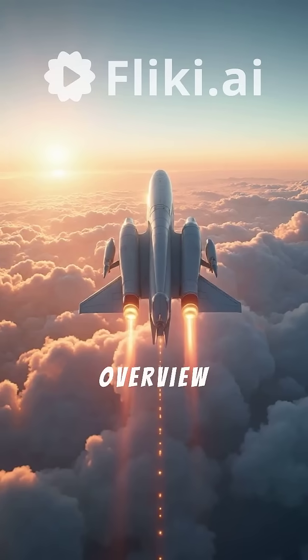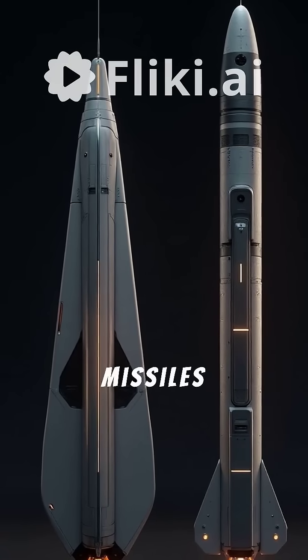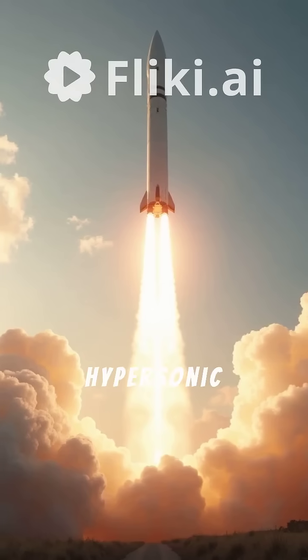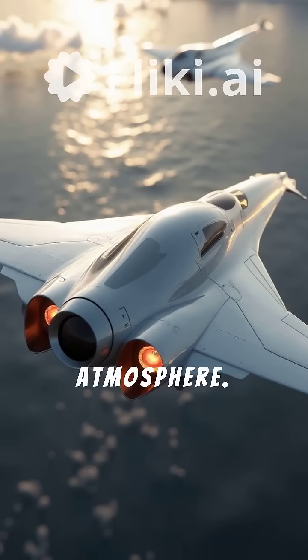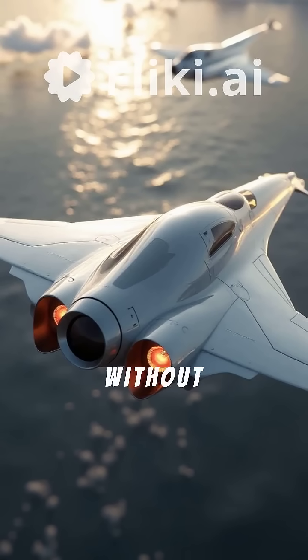Below is a detailed overview of the current state of hypersonic technology. There are two main types of hypersonic missiles. The first is the Hypersonic Glide Vehicle, or HGV. This is launched via a rocket to the upper atmosphere, where it separates from the rocket and glides or skips down towards its target at extreme speeds without an engine.